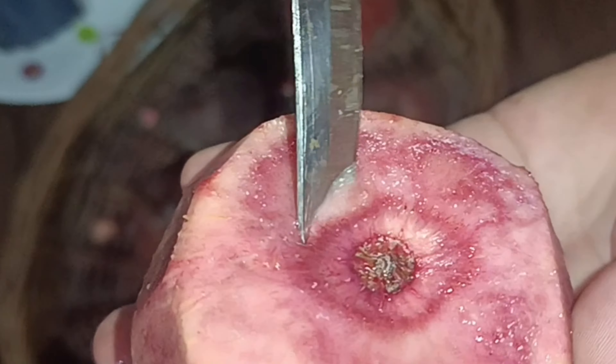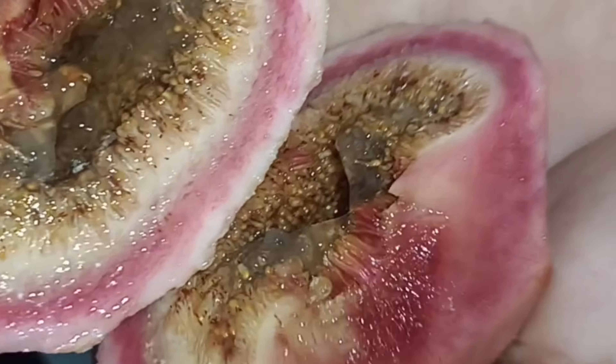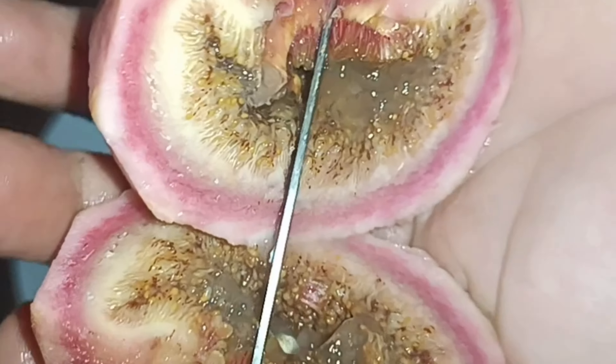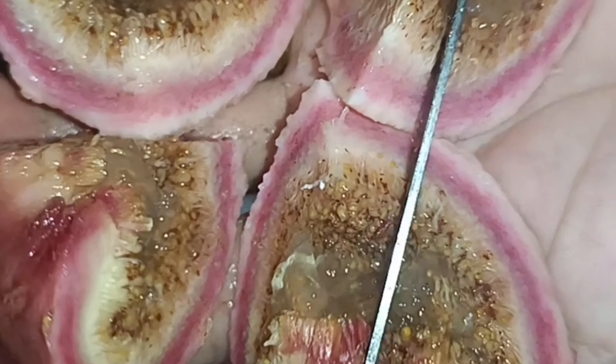Two: figs help with weight management. A moderate intake of figs can aid in weight management due to their high fiber content. Figs are recommended by nutritionists as a healthy alternative to processed and fried foods. Picking figs when you're in the mood for a light snack will simultaneously fill you up in a healthy way.